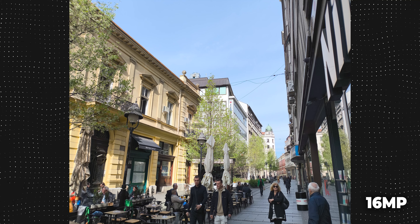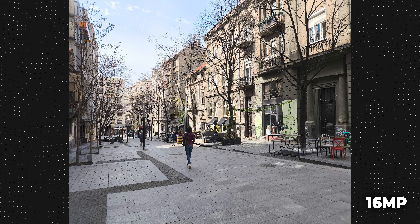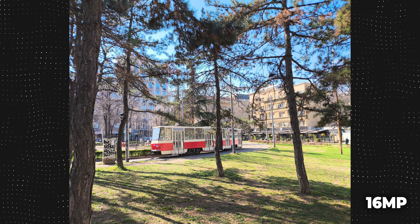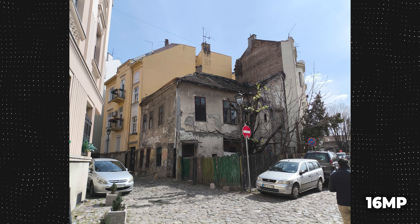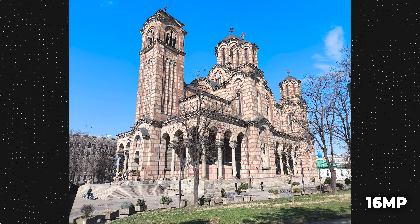Što se tiče baterije ovog telefona, ona dolazi sa kapacitetom od 5000mAh i bez problema će vam pružiti između dan i po do dva dana autonomije, ali ukoliko gaming predstavlja većinski dio vaše upotrebe, ne očekujte višednevnu autonomiju. Punjač snage 67W koji dolazi u paketu će ovaj telefon za samo 45 minuta napuniti dovoljno za dan i po upotrebe.